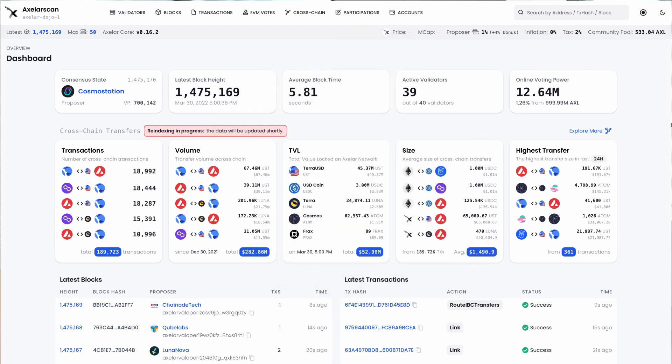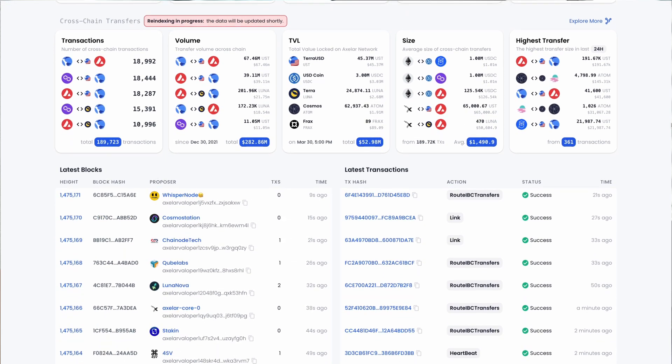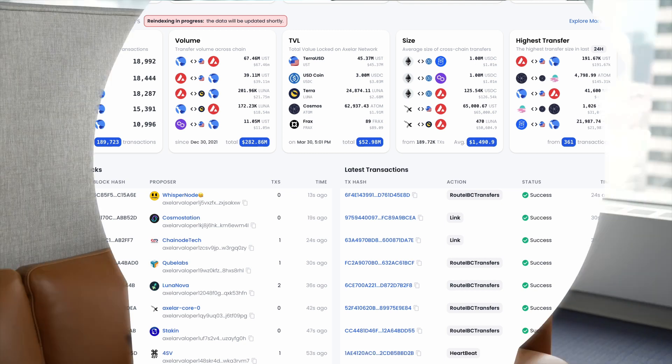We've built a number of amazing tools and services around the ecosystem. Axelarscan.io is a fantastic dashboard and explorer of the Axelar ecosystem where you can see things like traffic going from one network to another, the number of transactions the network has processed, and the connections from one ecosystem to another. Importantly, we're also building tools to allow users to see the flow of their assets — you can take your address, put it in the dashboard, and get a history of all transactions you ever executed, what step they're at, and whether they're still pending.